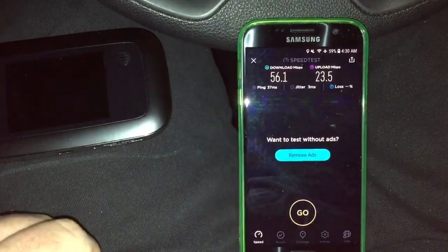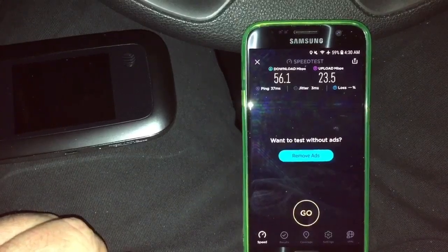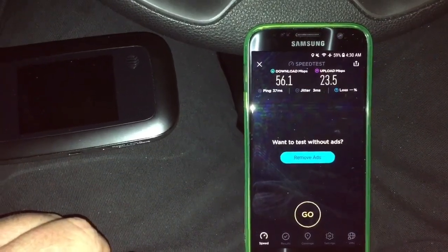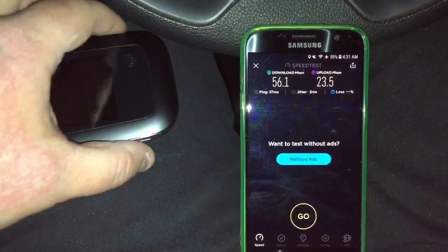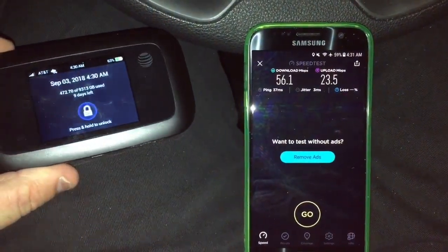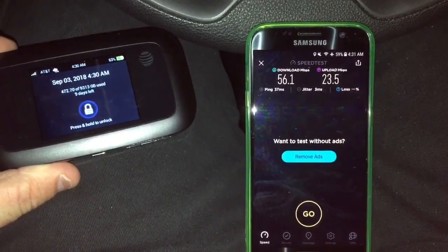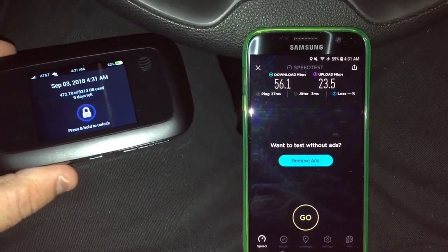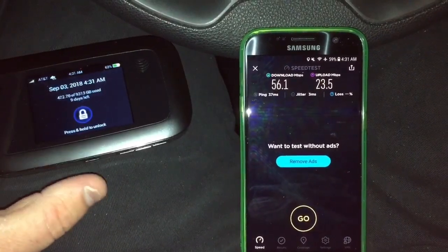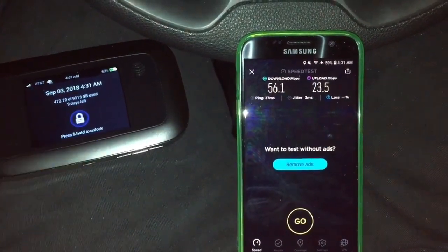Not bad speeds at all — 56.1 megabits per second down, 23.5 megabits per second up using Netbuddy. Of course, if you live out of the city in the country you're going to see slower speeds than that, but to be honest it does seem to work very well pretty much all the time.